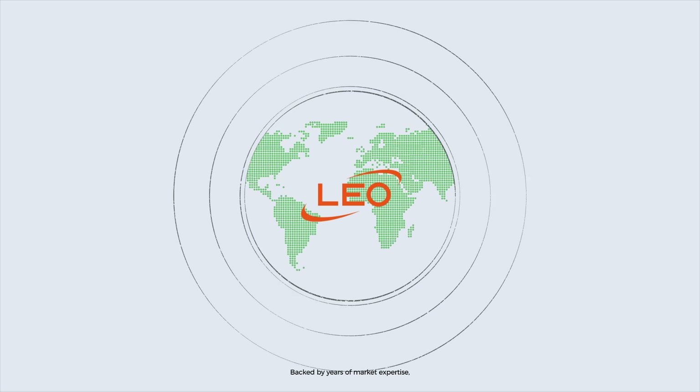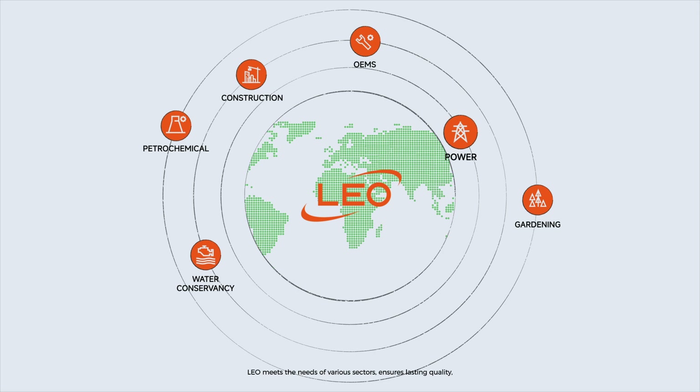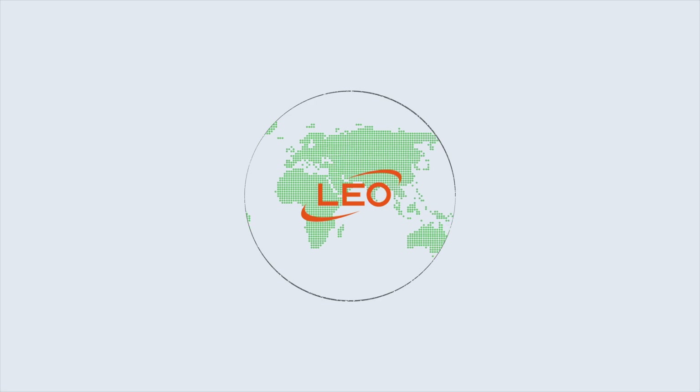Backed by years of market expertise, LEO meets the needs of various sectors, ensures lasting quality, and leads the way to a zero-carbon future.